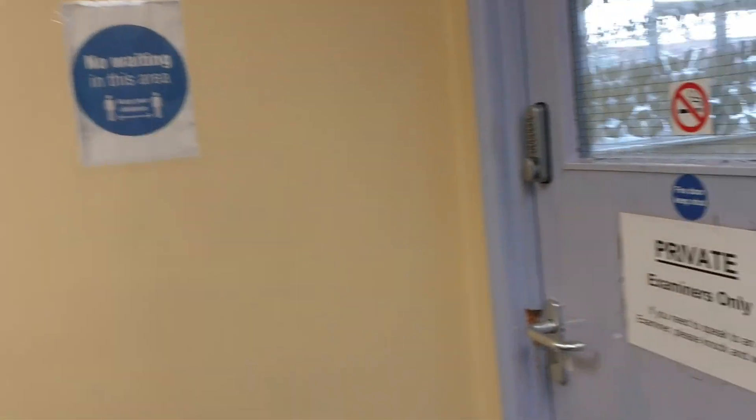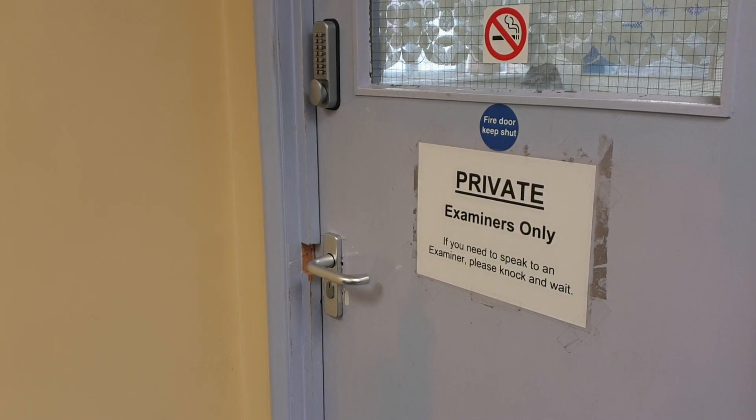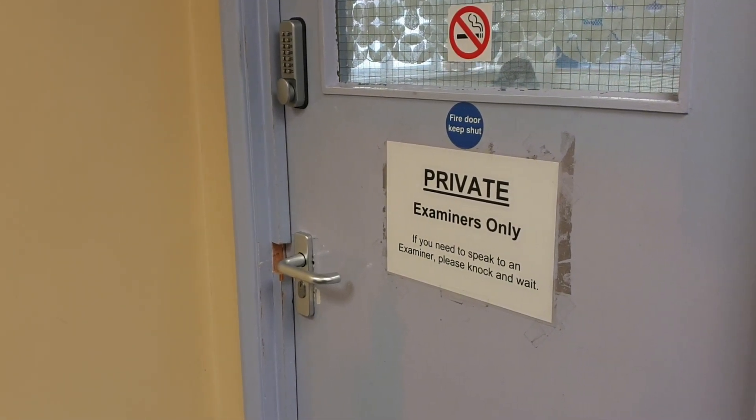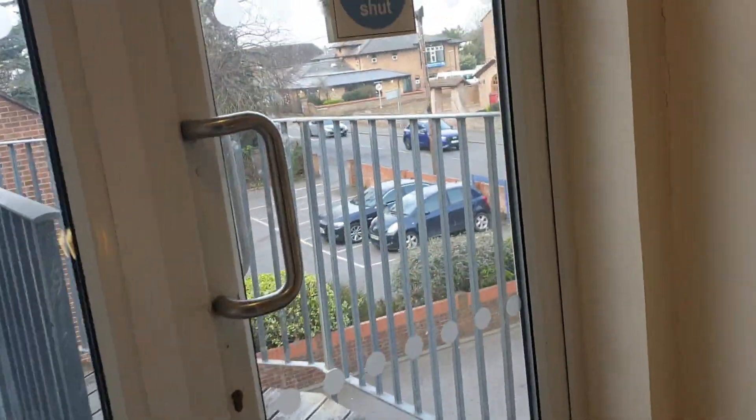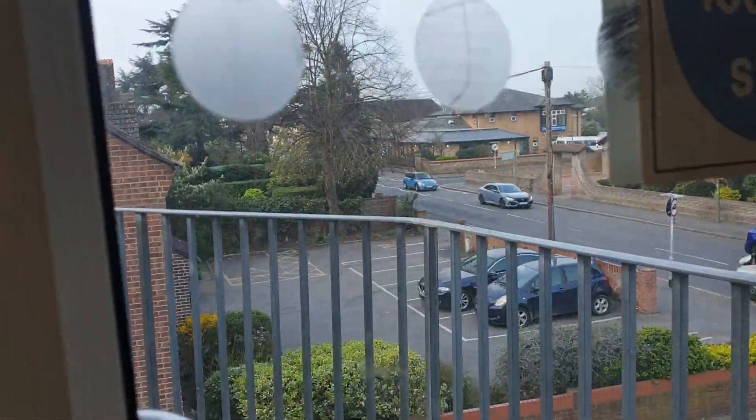This is the examiners' offices — examiners only. If you need to speak to an examiner, please knock and wait for them to come out. You can see through the window here — so we're coming out now.